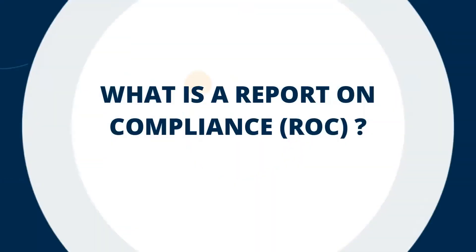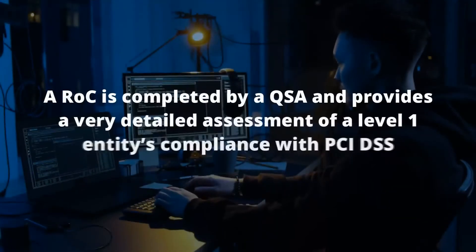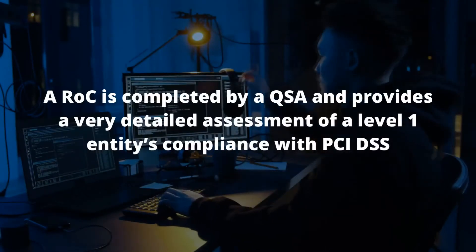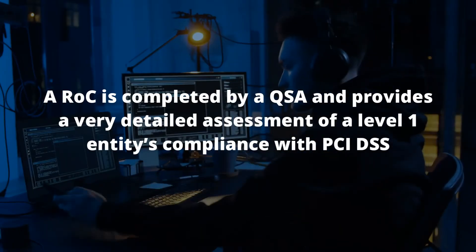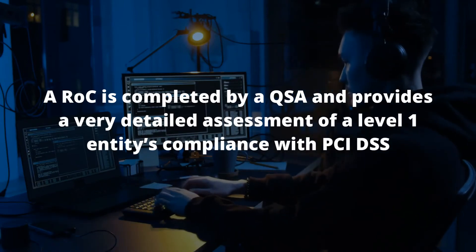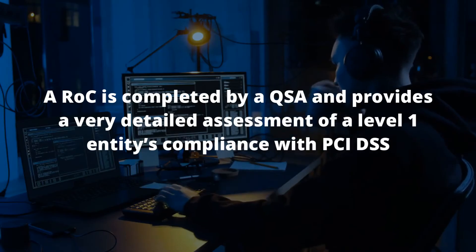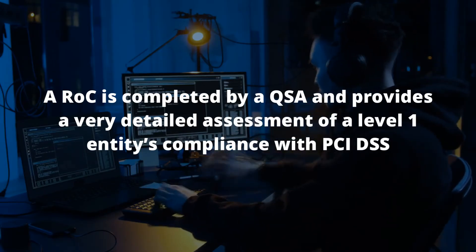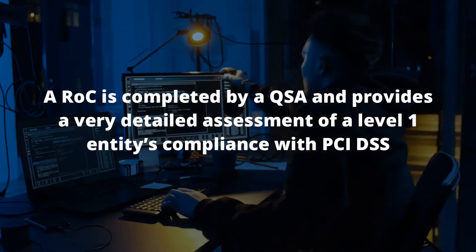What is a report on compliance or ROC? Level 1 merchants and service providers and those who have suffered data breaches are required to be assessed by a third-party QSA organisation. The end product of the assessment is an ROC, which is an abbreviation for a report on compliance document. This is a very detailed document which assesses the merchant's or service provider's compliance with all the relevant PCI DSS requirements.